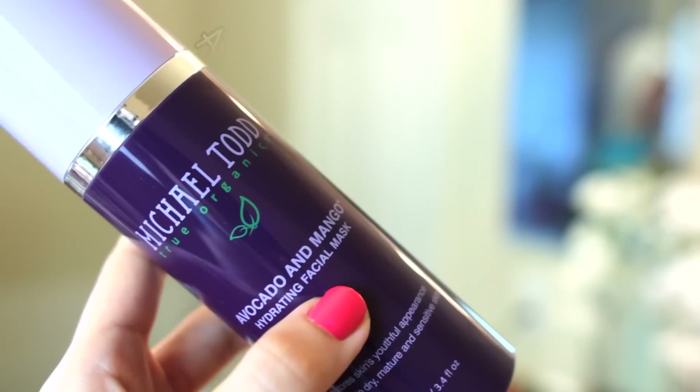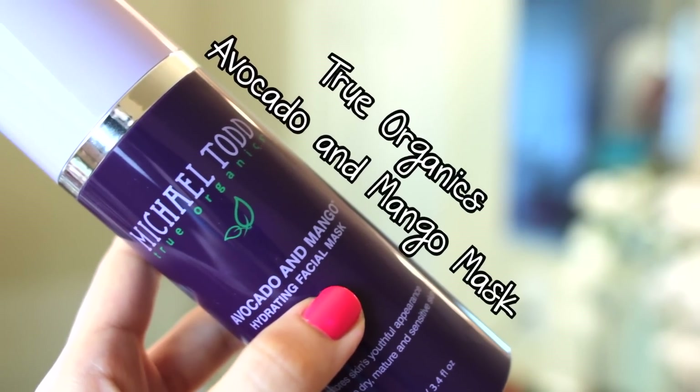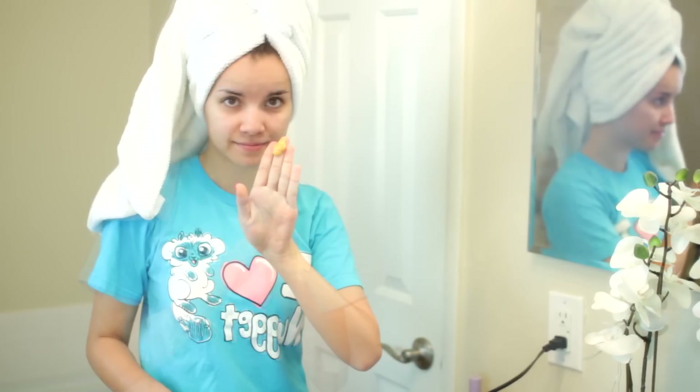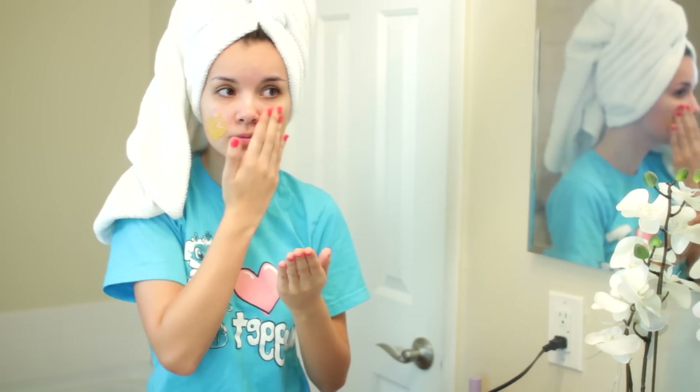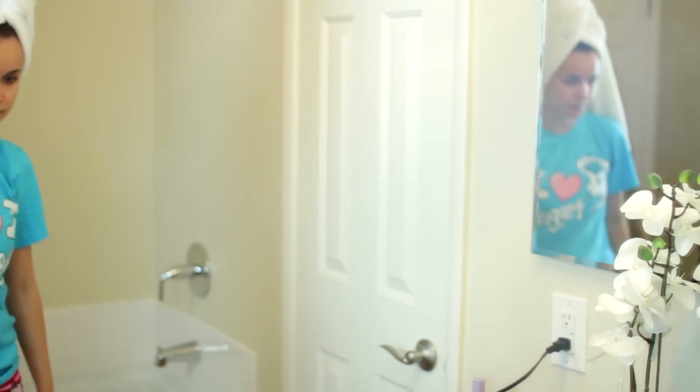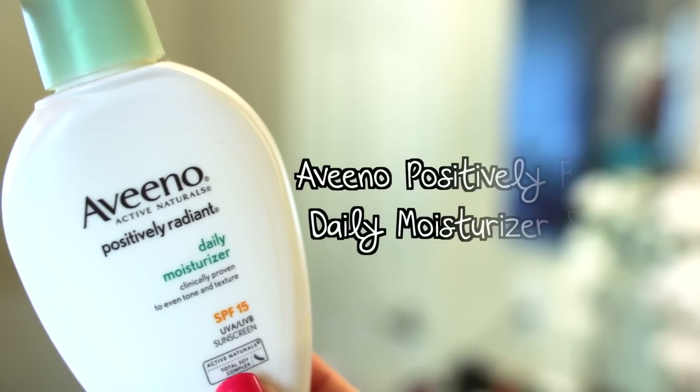On the weekend I usually like to use some kind of face mask, and this True Organics Avocado and Mango Mask is currently my favorite — it's really nice and hydrating. I just put an even layer all over my face and it replenishes my skin after a long week. I leave it on for about 10 to 15 minutes then rinse it off. I'll have a link down below for this mask as well as links for everything else in this video.